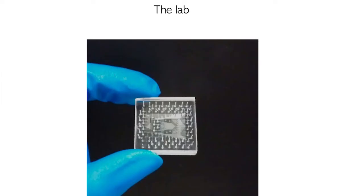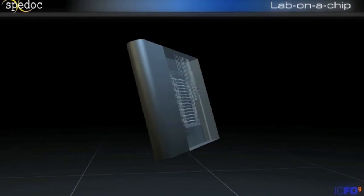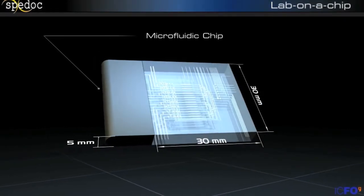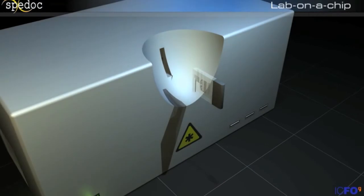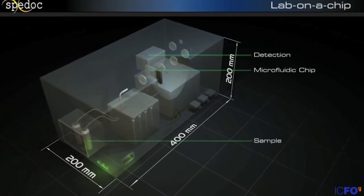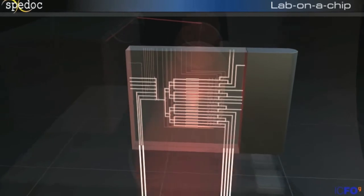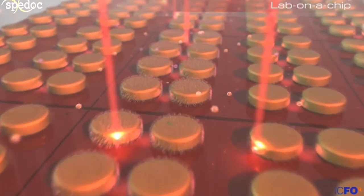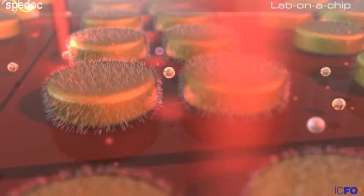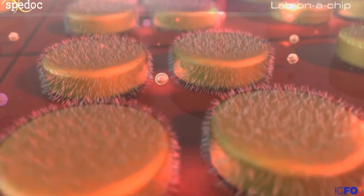Once the gold nanosensors are combined with their microfluidic environment, we end up with a disposable device able to perform more than 100 measurements from a single drop of blood. This disposable chip is inserted into a tabletop device connected to a computer that operates the microfluidics and performs the optical readout. A drop of blood is introduced, driven toward the chip, circulated through the channels, and delivered to the different chambers containing the gold nanoparticle sensors.